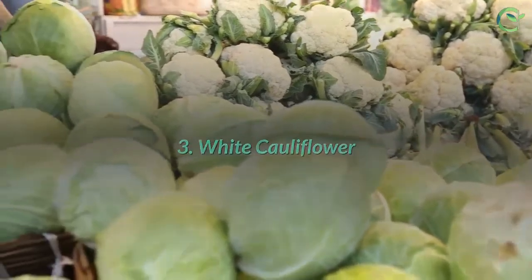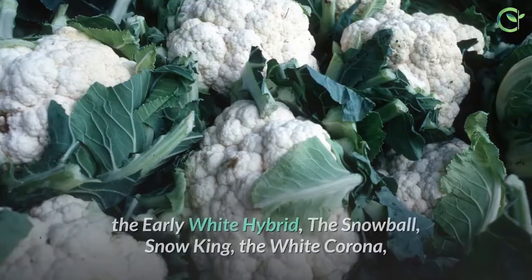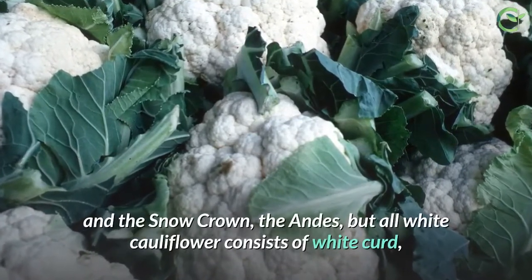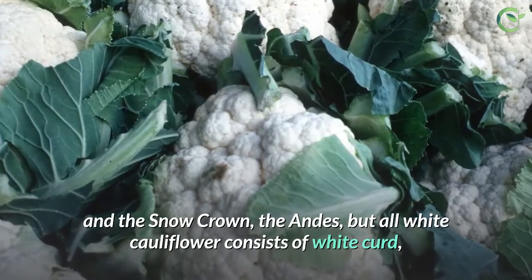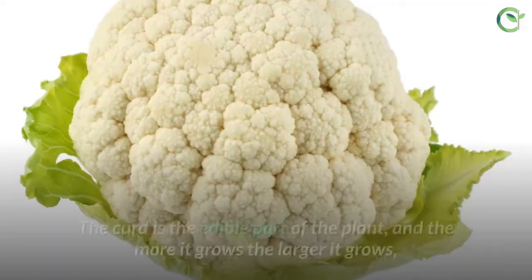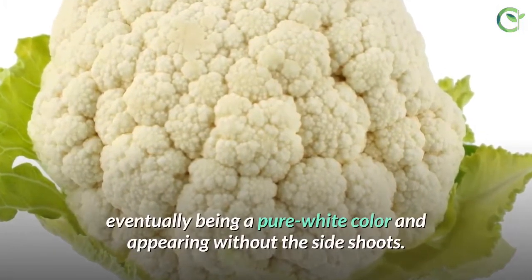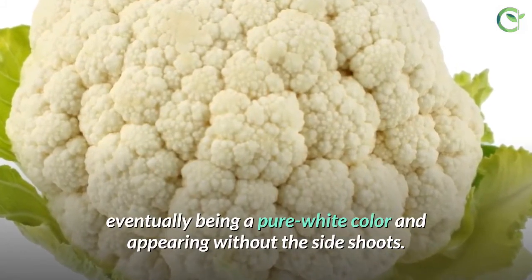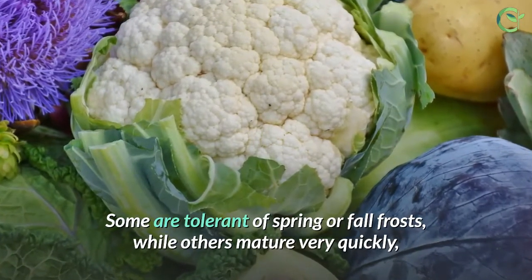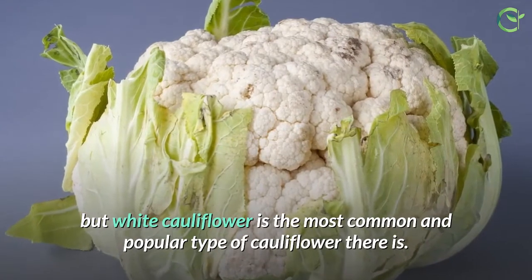3. White Cauliflower. There are actually numerous types of white cauliflower, including the White Cloud, the Early White Hybrid, the Snowball, Snow King, the White Corona, the Snow Crown, and the Andes. All white cauliflower consists of white curd, or the head of the flower buds, surrounded by enclosing leaves. The curd is the edible part of the plant, and the more it grows, the larger it grows, eventually being a pure white color and appearing without the side shoots. Some are tolerant of spring or fall frosts, while others mature very quickly, but white cauliflower is the most common and popular type of cauliflower there is.